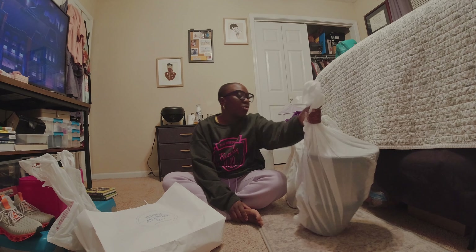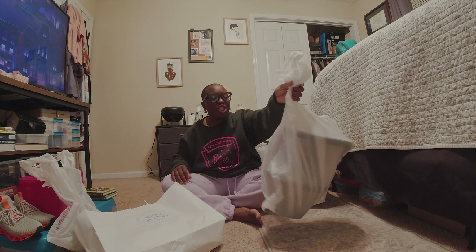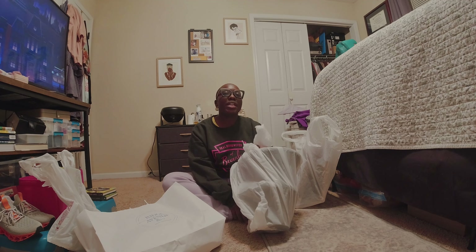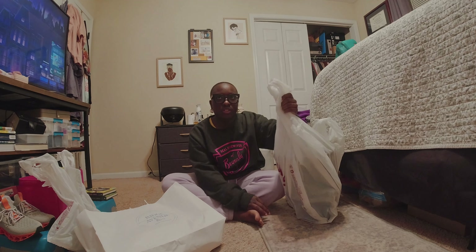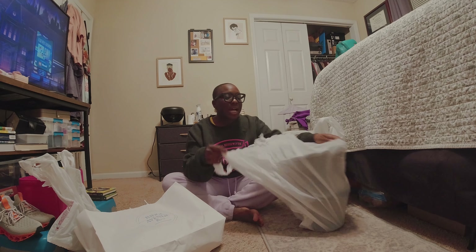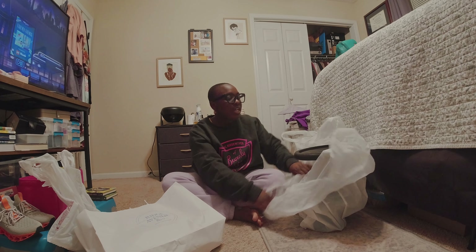So I went to Beale's. If you don't know what Beale's is, it's kind of like a cheaper TJ Maxx. I would say it's a step above Ross, but not as good as TJ Maxx or Marshall. That's how I would compare it. But I didn't go to get clothes or anything — I just went to look at home stuff. So I'll show you guys what I got there.